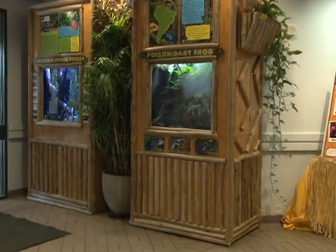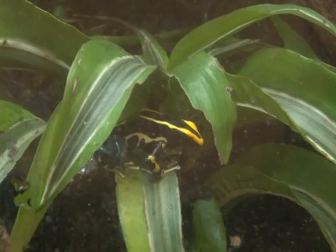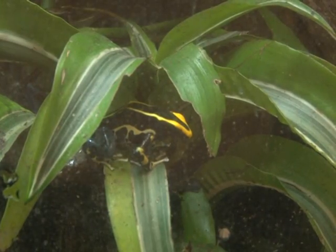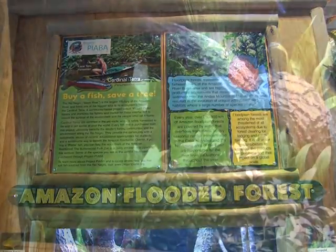Throughout this building, we're also going to be creating micro-habitats — small animal habitats for very unique species. They may include a habitat for poison arrow dart frogs, a small South American frog that is very colorful. We're also going to be creating an Amazon River Forest exhibit to talk about the fish that can be found throughout the Amazon River.